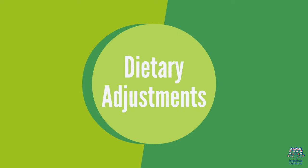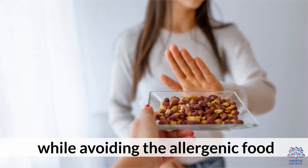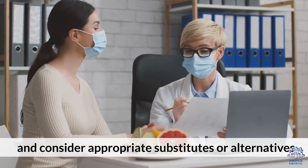Dietary Adjustments. Seek guidance from a registered dietitian to ensure a balanced diet while avoiding the allergenic food, and consider appropriate substitutes or alternatives.